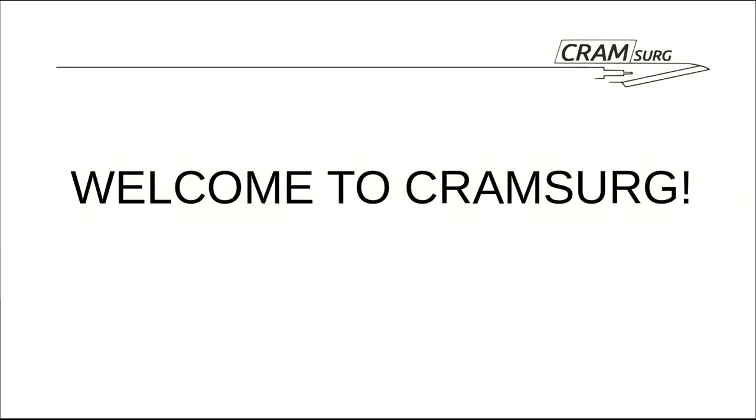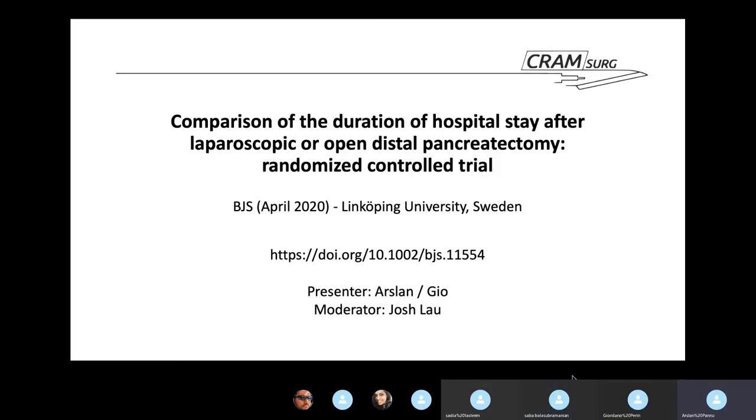Today we picked another randomized clinical trial recently published in the British Journal of Surgery, followed by a teaching session by Professor Sababella Subramanian on efficacy versus effectiveness trials and intention-to-treat analysis. We are discussing a paper comparing laparoscopic distal pancreatectomy versus open distal pancreatectomy, published in April 2020. It's a randomized controlled trial conducted in Sweden from September 2015 to January 2019.